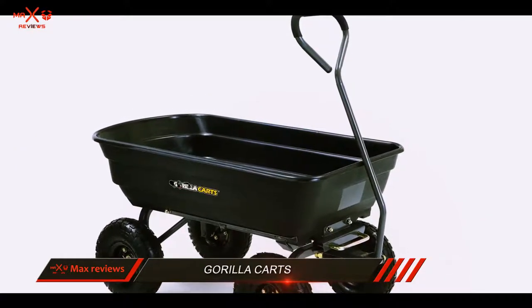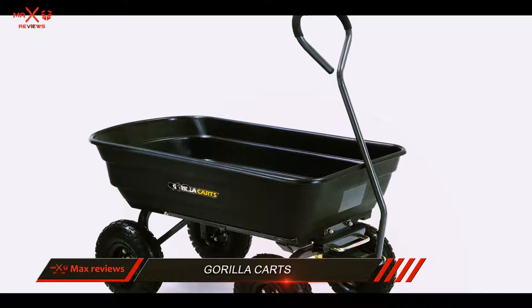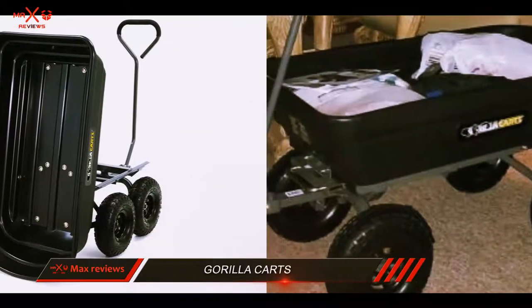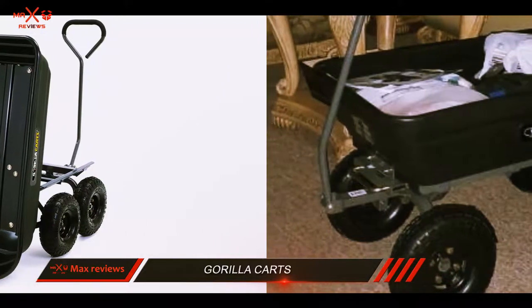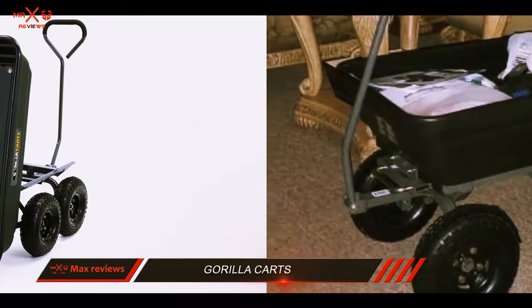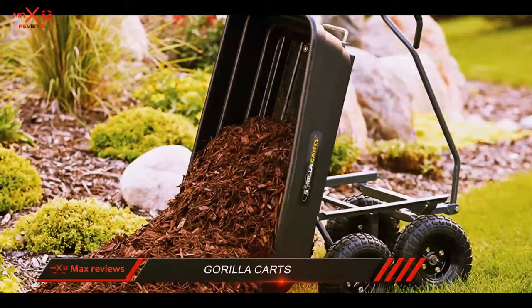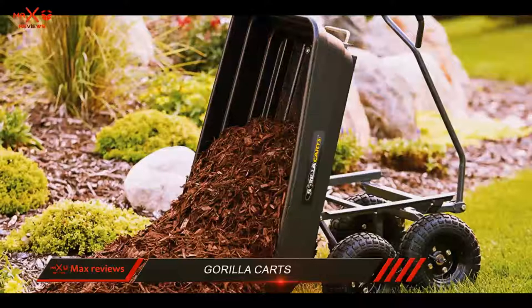This four-wheel cart has a 600-pound carrying capacity. Because of its solid base and convenient handle, you can reasonably expect to haul heavy loads without any issues. The 410 tires provide a balanced and stable platform to haul material in its 36x20 tub.